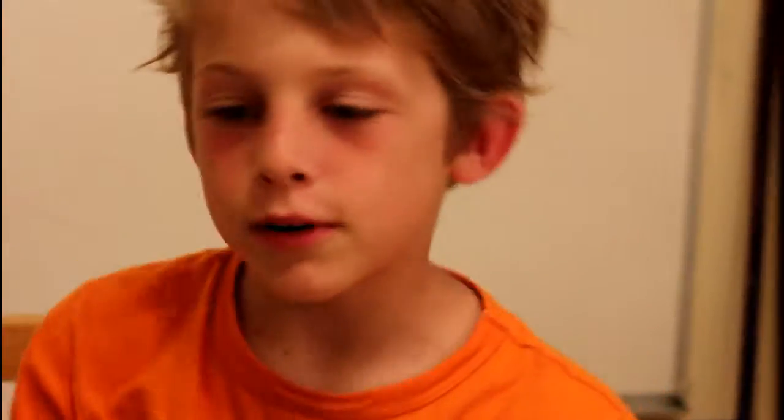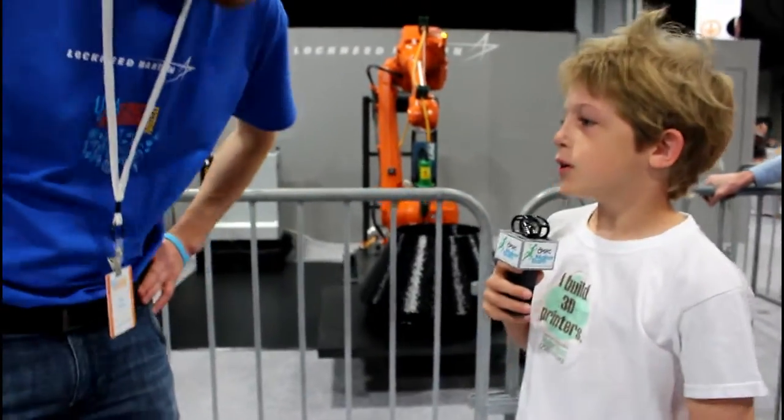I saw a whole bunch of 3D printers there. There was one that printed double, one that printed one element at a time, one that bends, and one that's just a normal line. There was even this big robotic arm that went around printing parts for jets and spaceships, and I thought that was really cool, so I interviewed one of the guys who was running that thing.